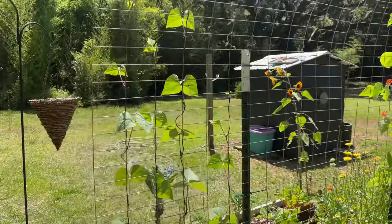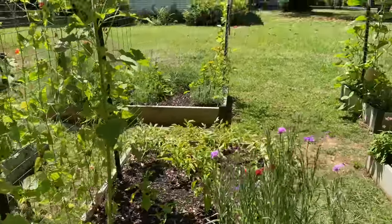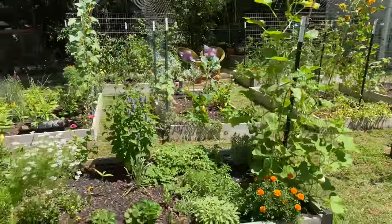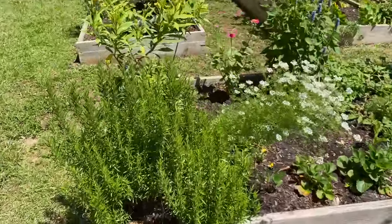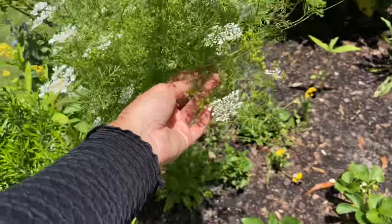And then over here I have my purple beans that I mentioned earlier — I kind of already showed you that bed. Over in the front here, working backwards from how I normally do, I have my rosemary. And like I said, I'm growing the cilantro for the coriander.